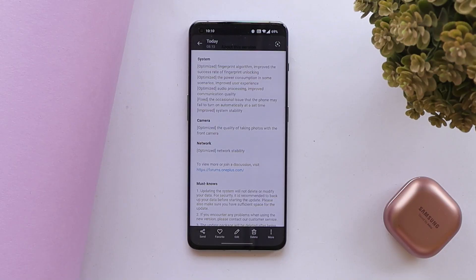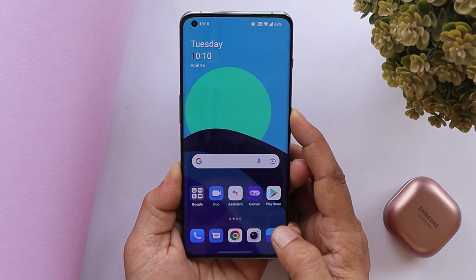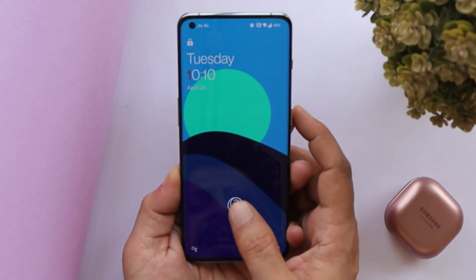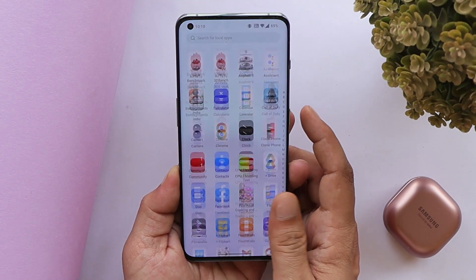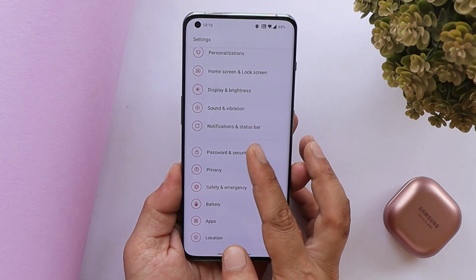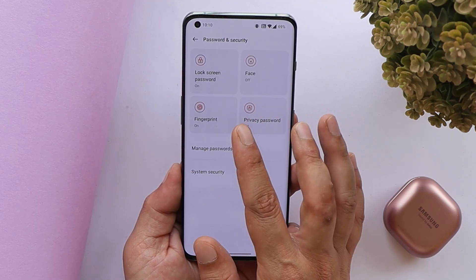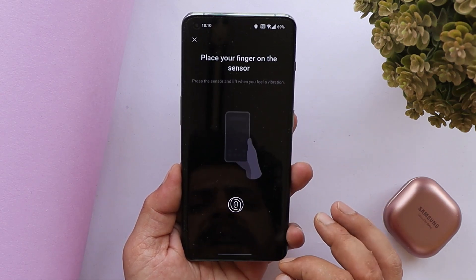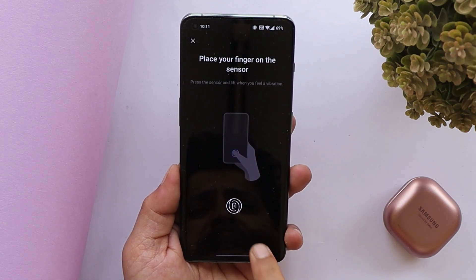Now talking about the changelogs — they are related to system, camera, and network. With the first changelog, they have improved the algorithm of fingerprint unlocking. There are a lot of improvements while unlocking the device now — no random errors while registering or unlocking, and registering a fingerprint is faster, completing on the first attempt itself.